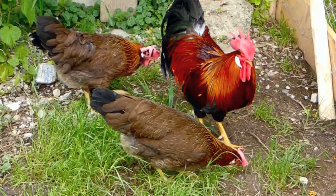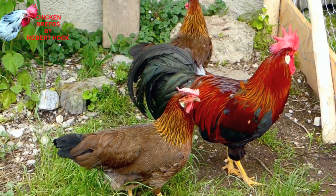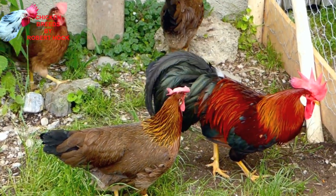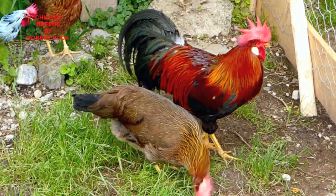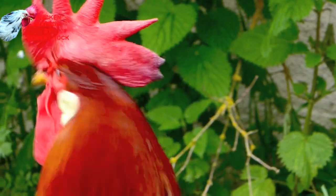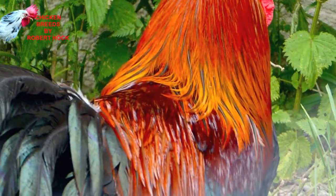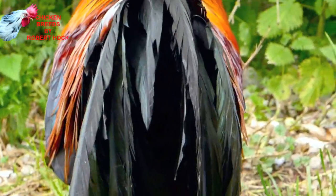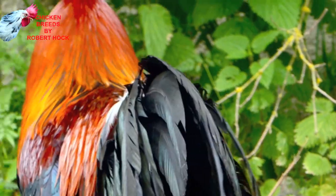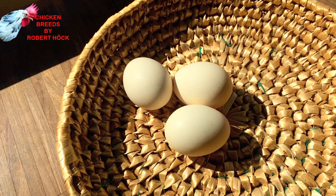The Brown Leghorn is one of the oldest chicken breeds in the world which were exclusively kept for egg production. It's the ancestor of all other members of the big Leghorn family, and is named after a seaport in Italy where it comes from. The rooster of the Brown Leghorn is a colorful bird and has many similarities with the wild jungle fowl. Leghorn hens do lay white eggs.